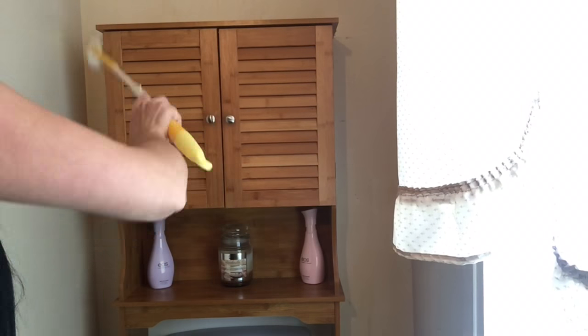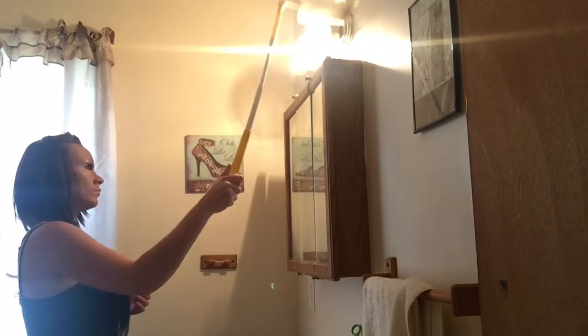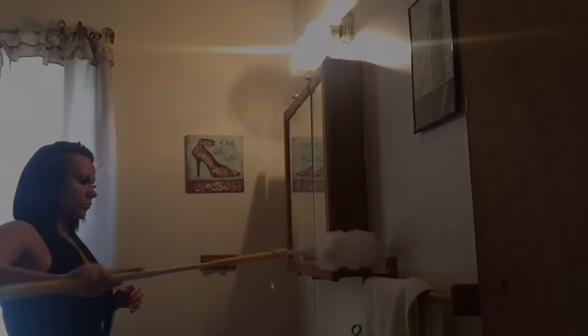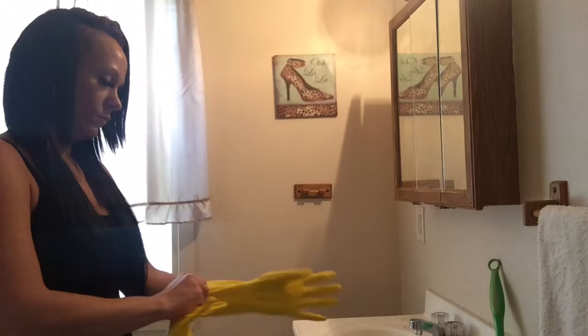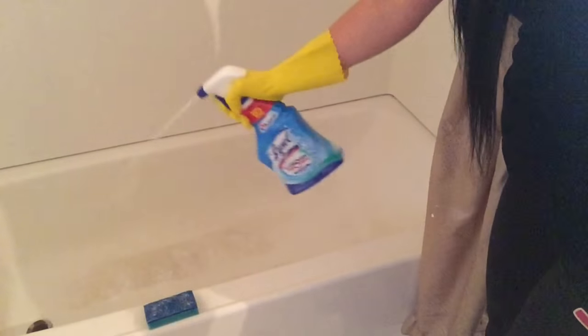I dust the vent at the top of my wall above the shower, then I go to the cabinet behind my toilet and dust that as well. Then I go to my light fixtures and medicine cabinet and dust those really well. Then I get my cleaning gloves on so I don't get any product on my hands.